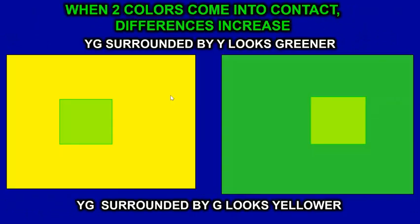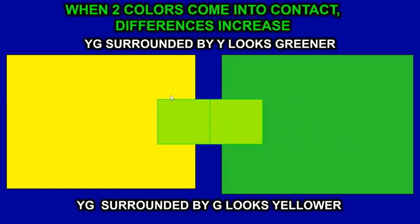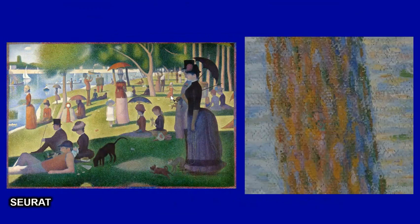When two colors come into contact, their differences increase. Yellow-green surrounded by yellow looks greener, and yellow-green surrounded by green looks yellower. These two squares look like different colors, but they're actually the same — I copy-pasted them. The one on the left looks greener, the one on the right looks yellower, but when put together they're the same color. Seurat definitely used this — he used pure colors and put them next to each other to make them look different, having colors react to each other.